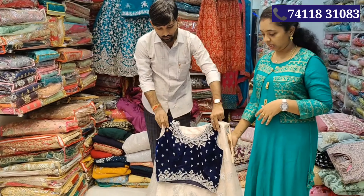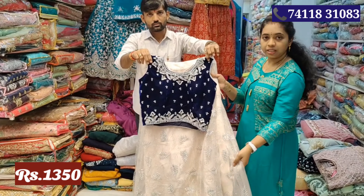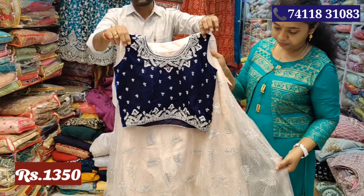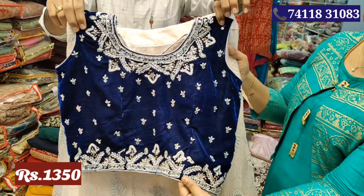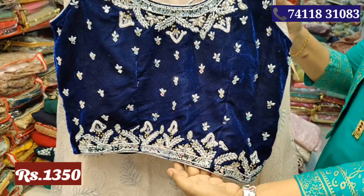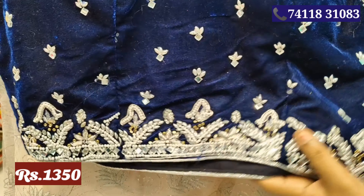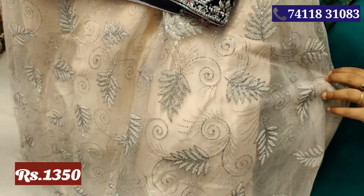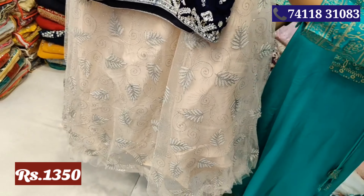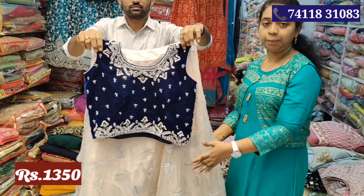This is Rs.1350. Crop top plus skirt. The top will be velvet material, full stonework and beadwork. It is grand. The skirt is full. You will see this Madhuri Jina work. You will see different colors. The top is blue, the skirt is light blue and light pink.